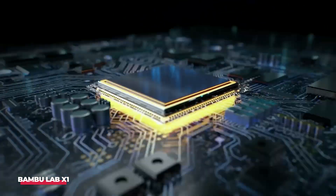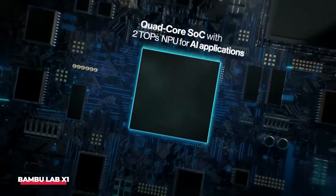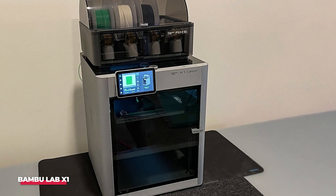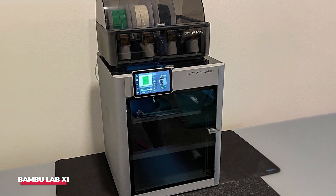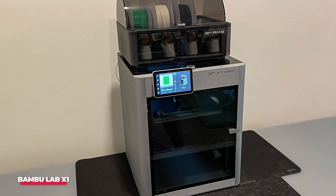Equipped with a quad-core processing chip and a Bambu Micro LiDAR sensor combined with 40 others, the X1 allows users to meticulously inspect their first layer, ensure consistent bed leveling, and identify any potential filament entanglements. All this is available at a price tag of under $1,200 — a steal, right?